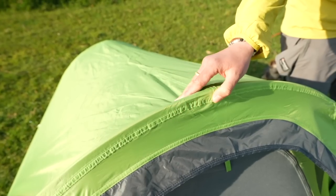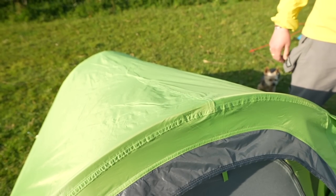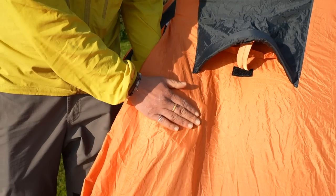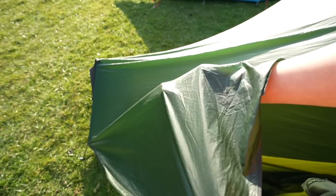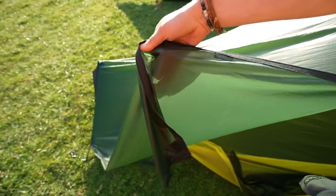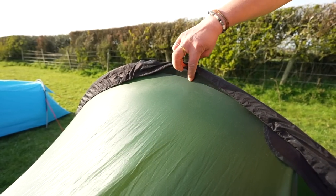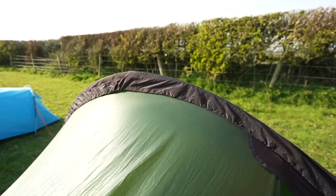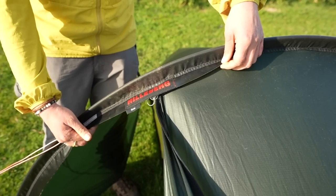Cheaper tents often use coated polyester which is DWR treated - it's usually less robust and wears away quickly with use, with polyurethane used as the coating. Pricier tents often use coated silicone nylon, which is lighter, more robust, and slippier so it works better in heavy rain. The issue is it can be hard to seal and seams often aren't taped, but the fabrics are manufactured to reduce leakage. Another issue with silicone nylon is that it can stretch when wet, meaning you may have to go back out in the rain to tighten your guy lines.